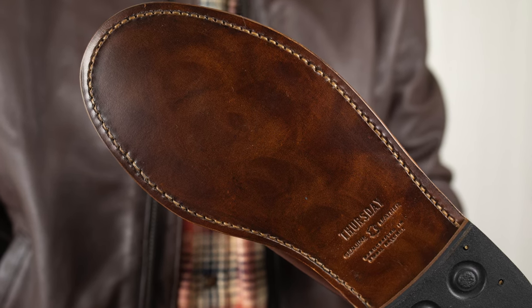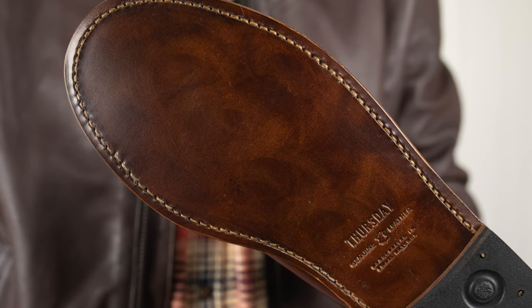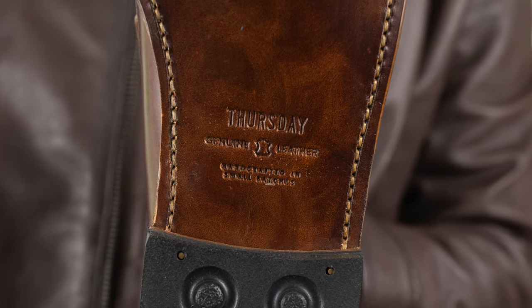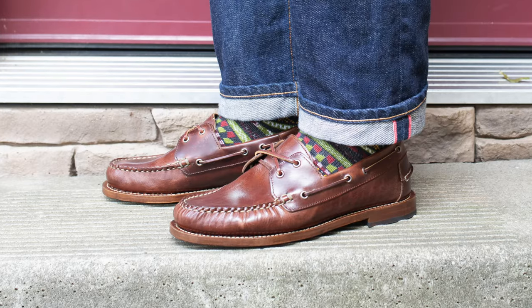The leather outsole looks amazing — well, they did look amazing; I've already started to scuff them up since taking all these pictures. Everything is really well done, no quality control issues with mine at all. They fit on the wider side, which is perfect for me. I went true to size — I'm a 9EE in brannock — and went with a size 9, and they fit like they were made for me.